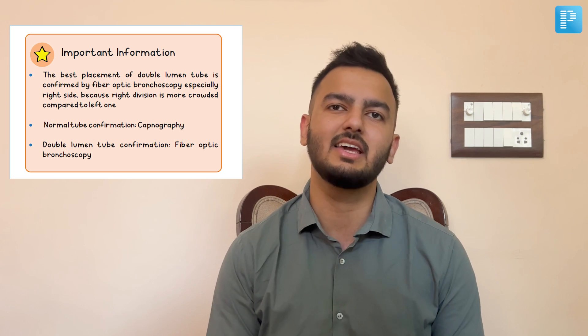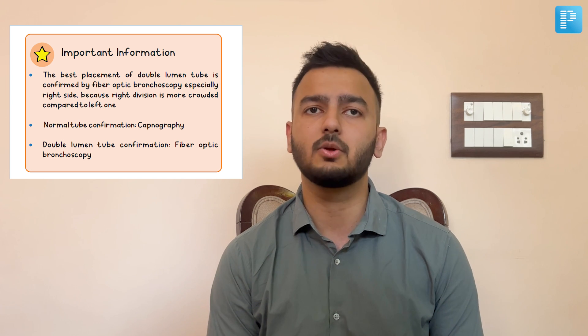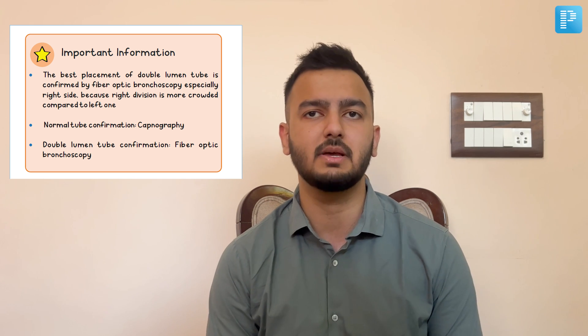Then there is the 'important information' box, which gives you an idea of the important concepts you simply cannot afford to miss during your preparation. So in case you happen to miss these topics during your fast-paced study, they will be highlighted again in this box.